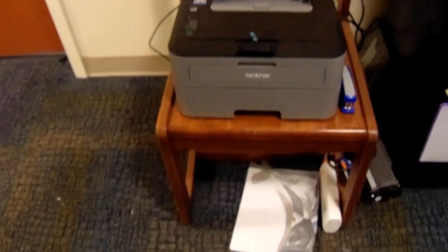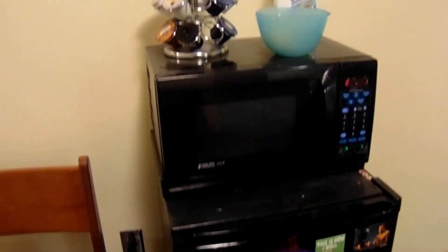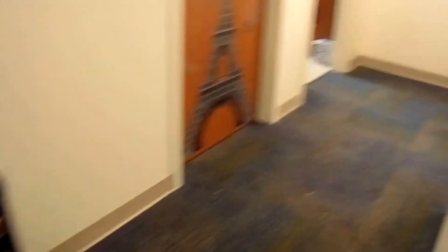Over here we just have an extra chair and a printer, and then we have our micro fridge — that's actually mine, I rented it. Going down into the flat hallway on the left is going to be the bathroom.